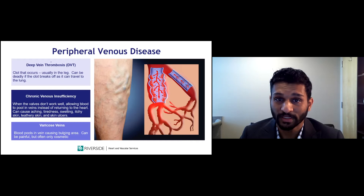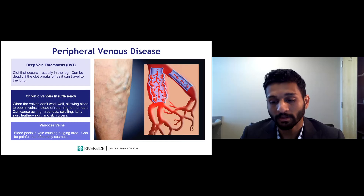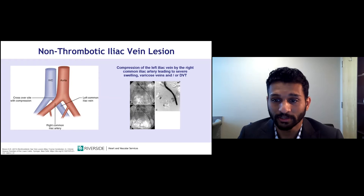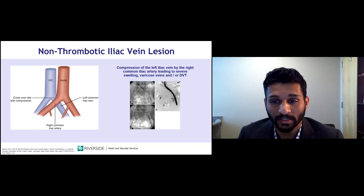Another component of chronic venous insufficiency is varicose veins. Due to chronic swelling and venous hypertension, blood pools in the legs and varicose veins develop. These can be completely asymptomatic or very symptomatic with pain, itching, or burning. Another condition we treat is a non-thrombotic iliac vein lesion — an obstruction preventing blood from flowing back to the heart properly. This compression typically occurs in the pelvis where the veins join the inferior vena cava, where the aorta compresses the vein. This can lead to significant leg swelling, chronic venous insufficiency, and even DVT.